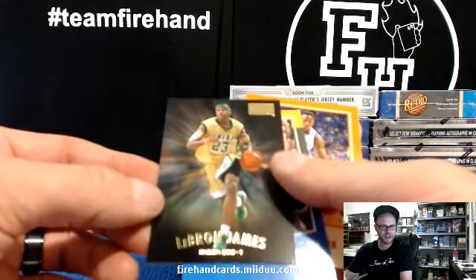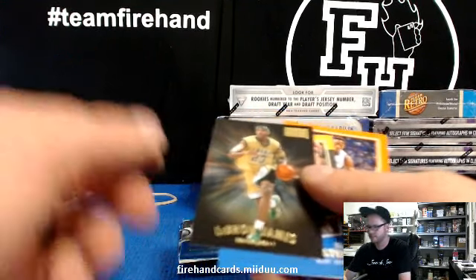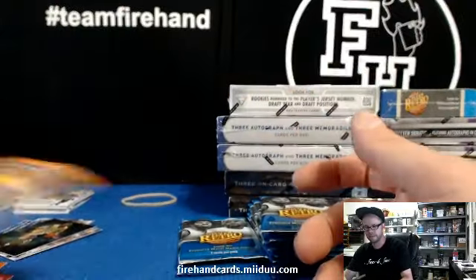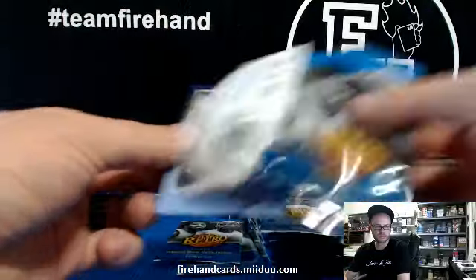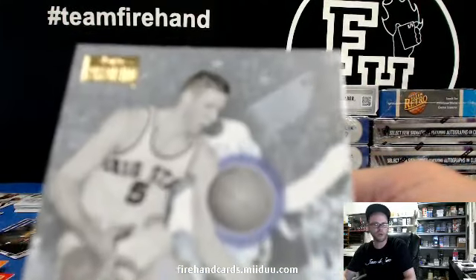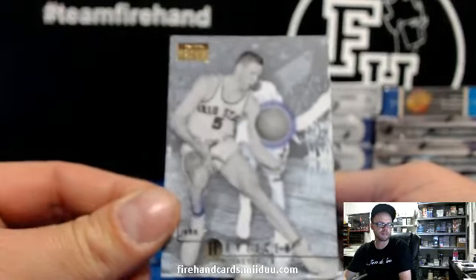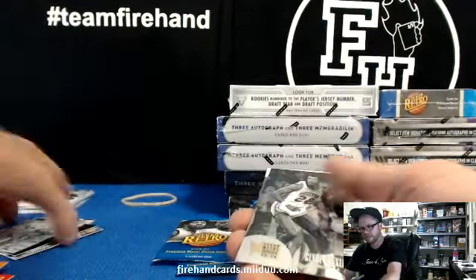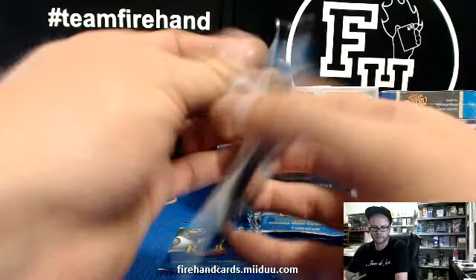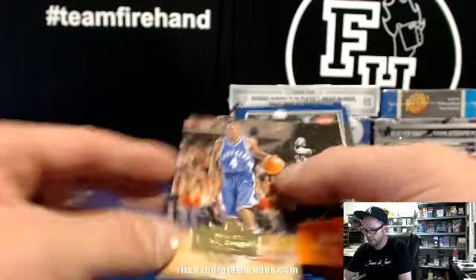LeBron James, Skybox Premium, Heat. One in 120 packs on Scoring Kings. John Havlicek, Skybox Premium — glowing basketball, he's doing magic right there, making the ball float. Celtics — that's just the metal base, nothing special there. Rajon Rondo Ultra card of some kind. I don't know if these are inserts or part of the base set — they're numbered so high.